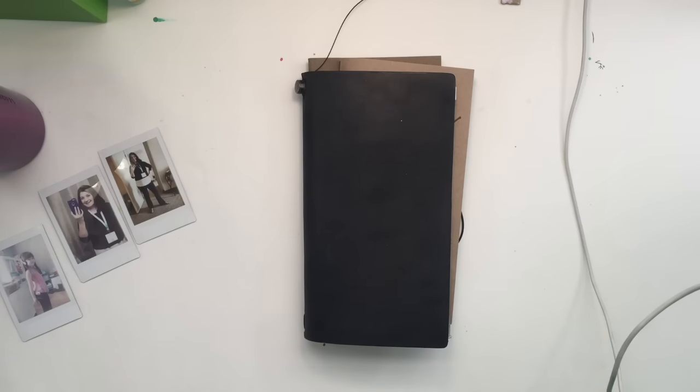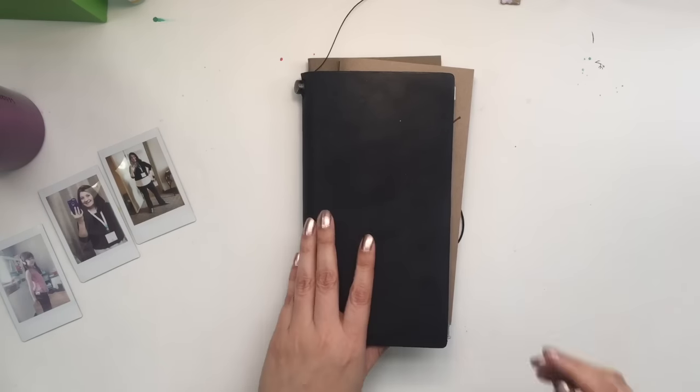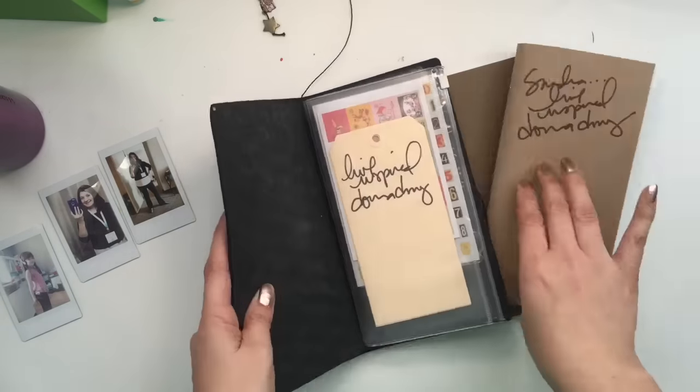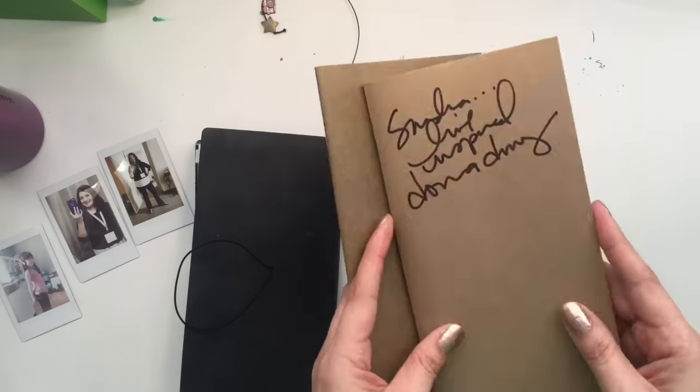Hey everyone, it's Sandy and I was going through some things over the past couple weeks and I found my Midori.